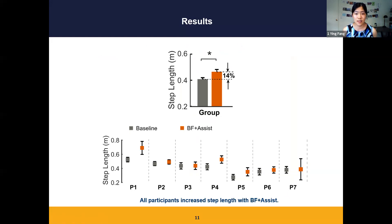The first results are in step lengths. The top figure indicates that group step lengths were 14% greater in the biofeedback plus assistance condition compared to baseline. The bottom row indicates all participants had increased step lengths when walking with biofeedback plus assistance.